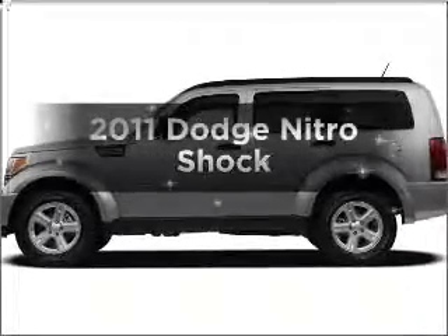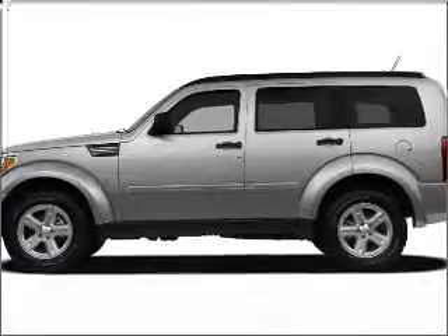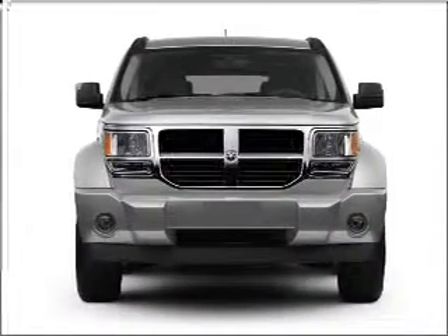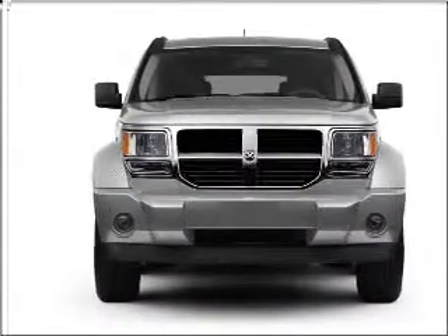Introducing the 2011 Dodge Nitro. This is the set of wheels you've been looking for, with a reliable six-cylinder engine connected to a smooth shifting five-speed automatic transmission.